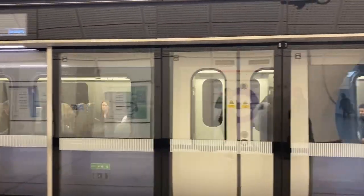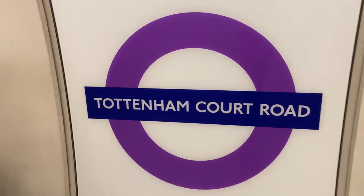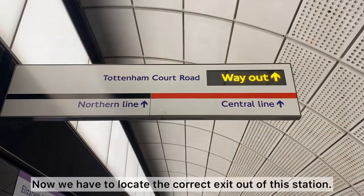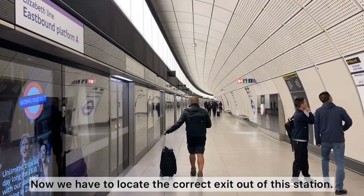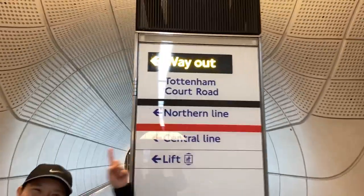We just got off our train and we are here at Tottenham Court Road. I'm excited to see if this journey took 30 minutes as promised. It is 9:26. There are lots of different exits in this major station, so we have to make sure that we're walking towards the correct one, which is the one that points to Tottenham Court Road.